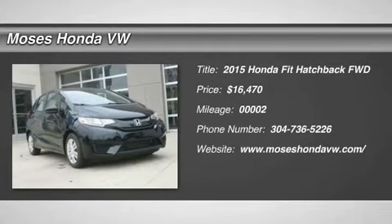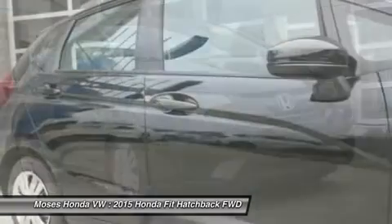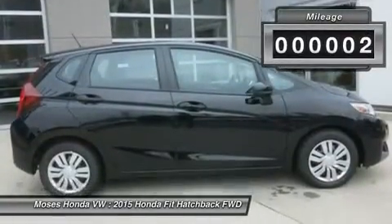Don't miss this 2015 Honda Fit. It's equipped with manual transmission and features a crystal black pearl exterior. With only 2 miles, you'll want to take this car home. Make a great choice today — contact us and see this car first hand.